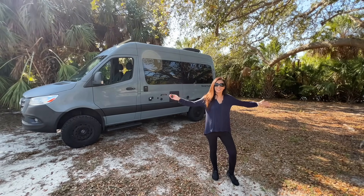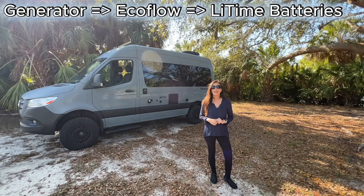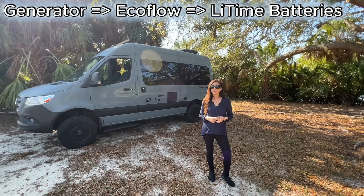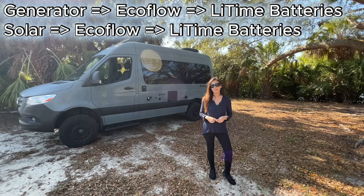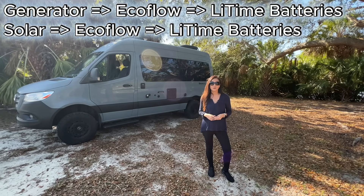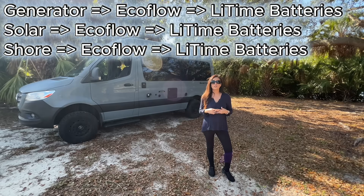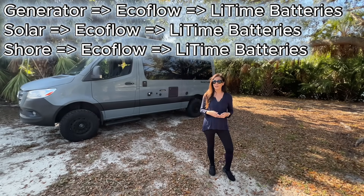If I'm boondocking and I run the onboard generator, it charges the EcoFlow, and the EcoFlow can recharge the LiFePO4 batteries. Because the solar ports are still free, my rooftop solar plugs in normally and adds charging too. And when I plug into shore power, the EcoFlow charges automatically — and if reverse charging is already enabled in the app, it will top off the LiFePO4 batteries as well.